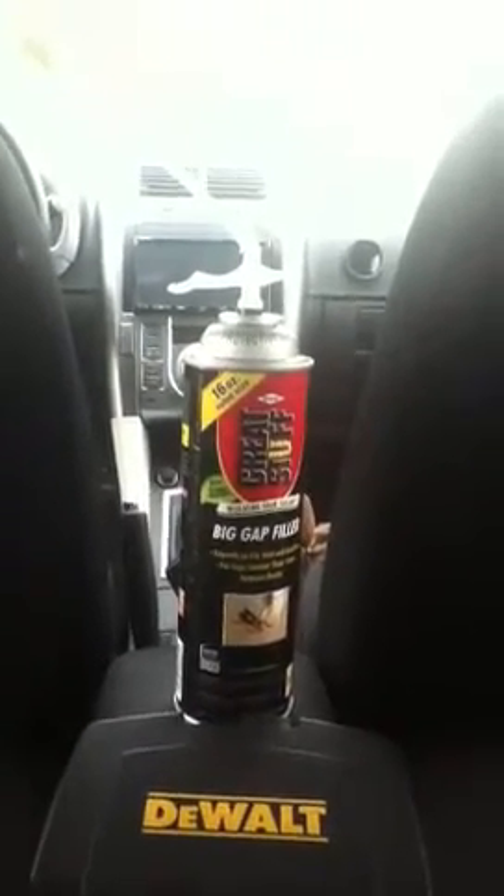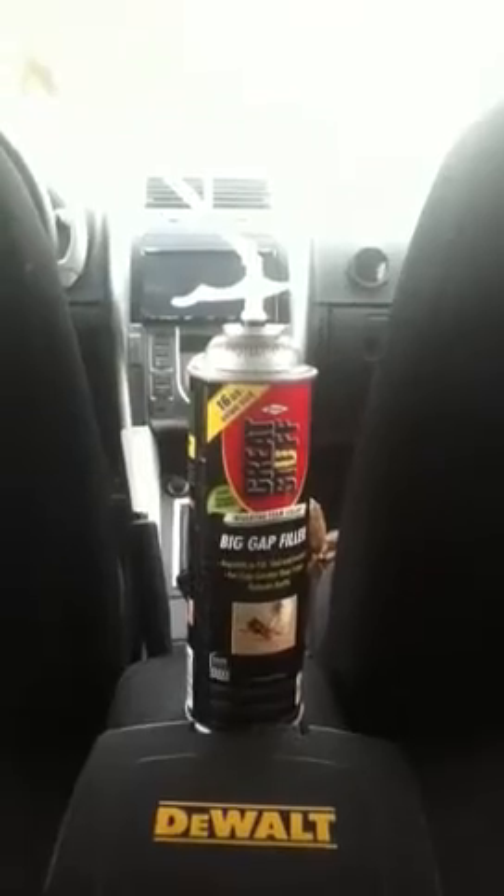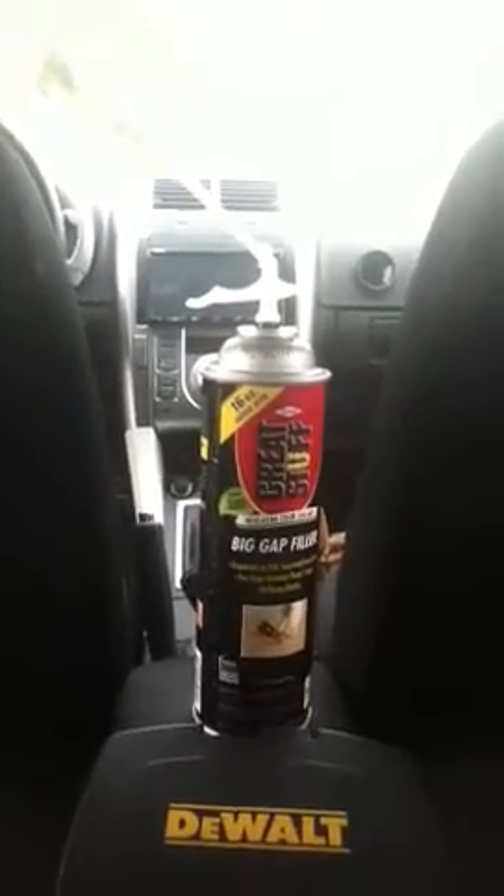All right everybody, this is Psychotic04 and this is a video showing you the sound deadening of the 2010 Scion TC. I'm getting this ready for competition, so bear with me. The whole door panel...